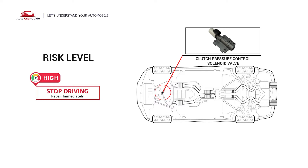If you see this code, you should stop driving and have your vehicle repaired immediately.